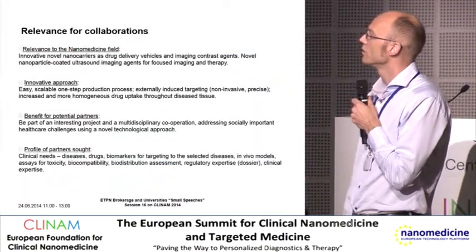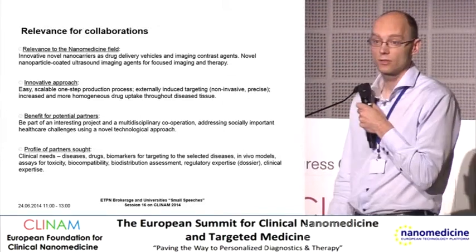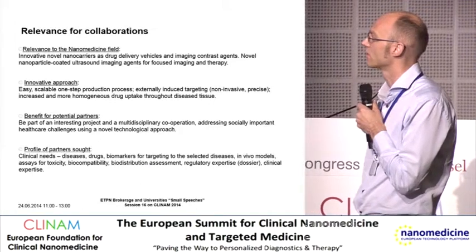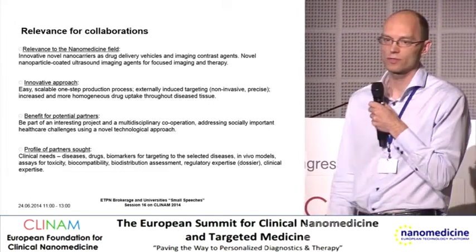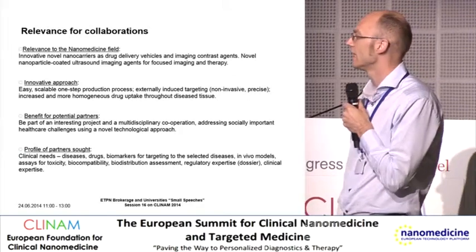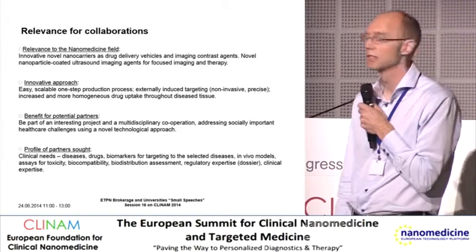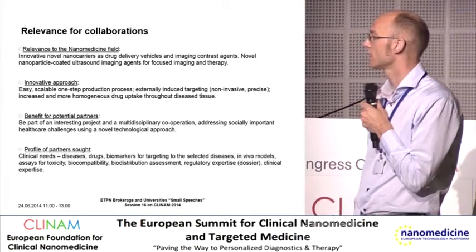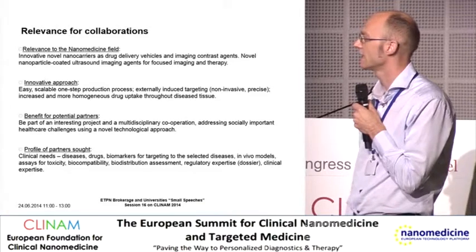So it is a technology platform based on polymeric nanoparticles for improved diagnosis and drug delivery, with an easy one-step production process that can be upscaled. We are seeking partners with expertise within drugs, biomarkers for targeting, toxicity, biocompatibility, and clinical expertise. Thank you very much.